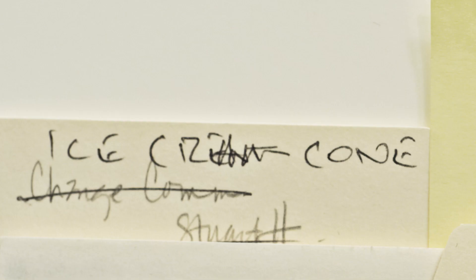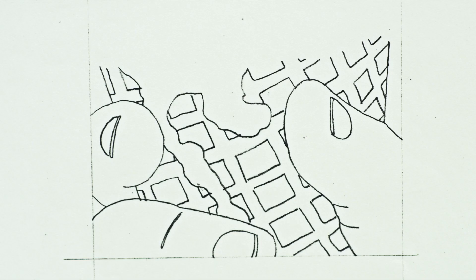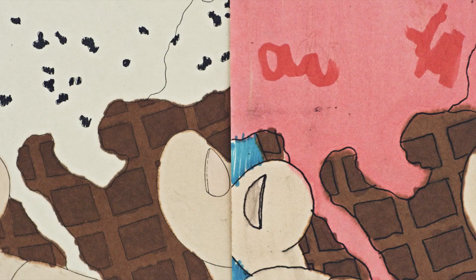Ice cream cone was one of my favorites. Drips, fingers around a cone. They really deconstructed the type so they became chips of chocolate. I scattered them all through the ice cream.